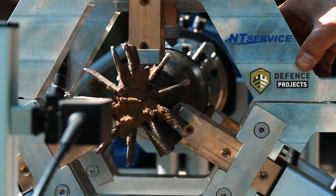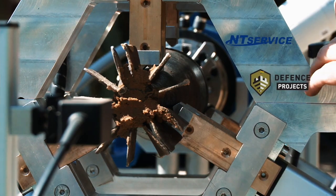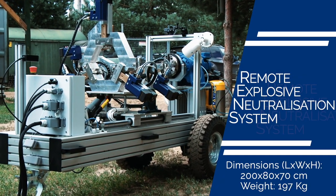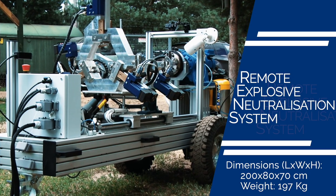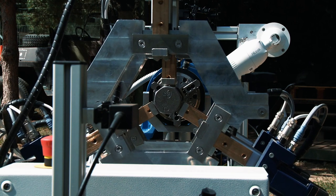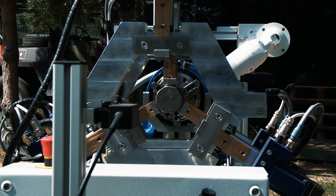Lithuanian company Anti-Service and Defense Projects manufactured and field-tested the Remote Explosive Neutralization System, or RENS. This device is easily transportable and fits through standard 80 cm wide doors.